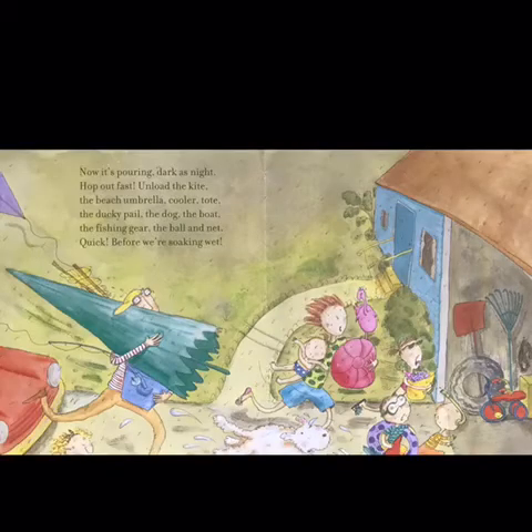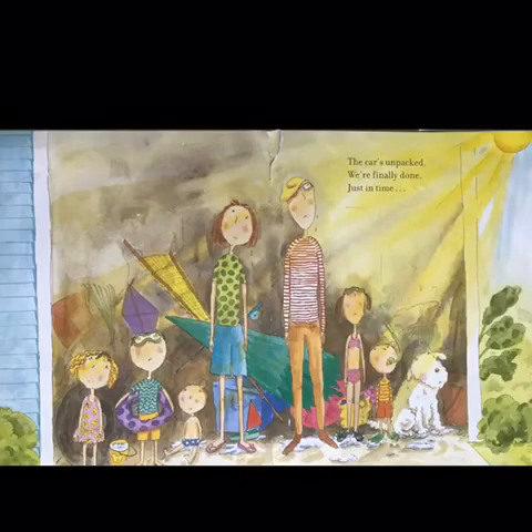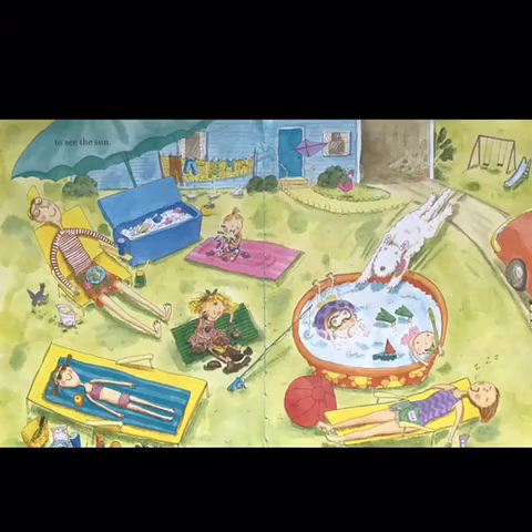Now it's pouring. Dark as night. Hop out fast. Unload the kite. The beach umbrella. Cooler. Tote. The ducky pail. The dog. The boat. The fishing gear. The ball and net. Quick, before we're soaking wet. The car's unpacked. We're finally done. Just in time to see the sun.